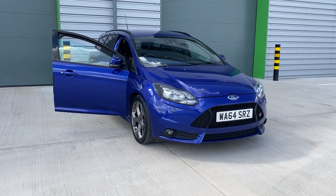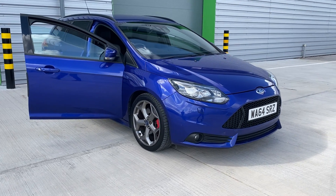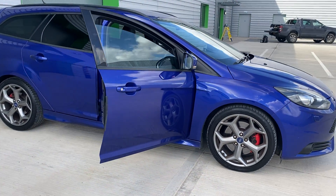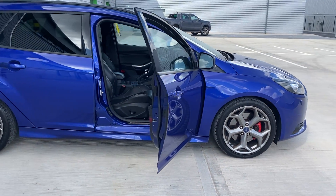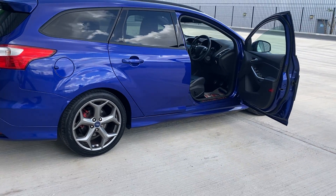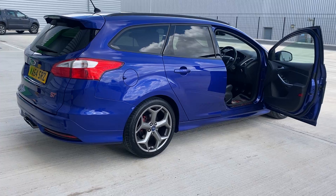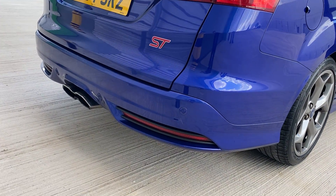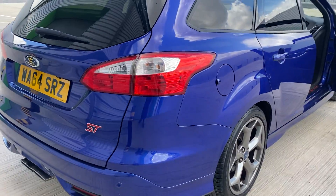We have just acquired this very, very rare Focus ST3, 2 litre turbo, absolutely stunning colour — best colour to have one in, as it's exclusive to the ST. Wheels in superb condition, lovely twin exhaust and diffuser, rear parking sensors with a camera, and this does have satellite navigation as well.